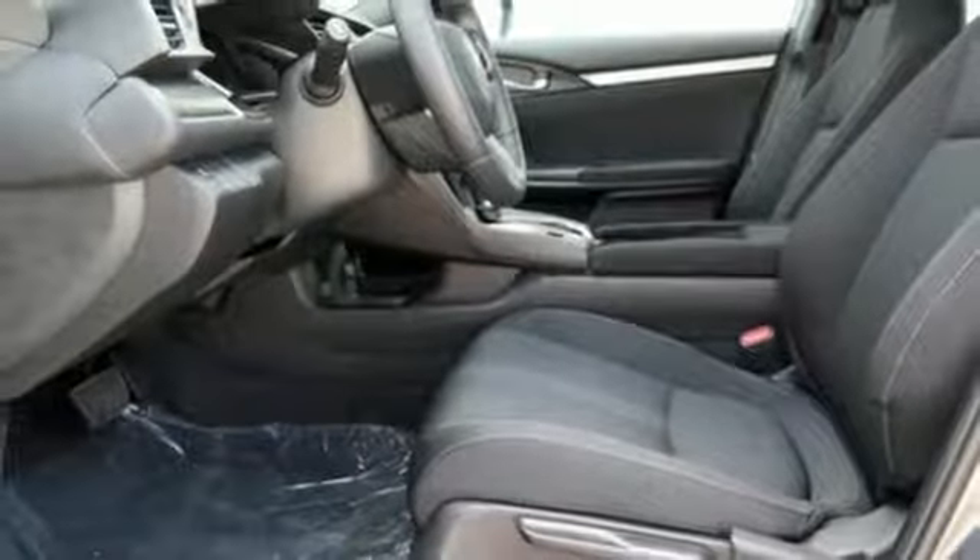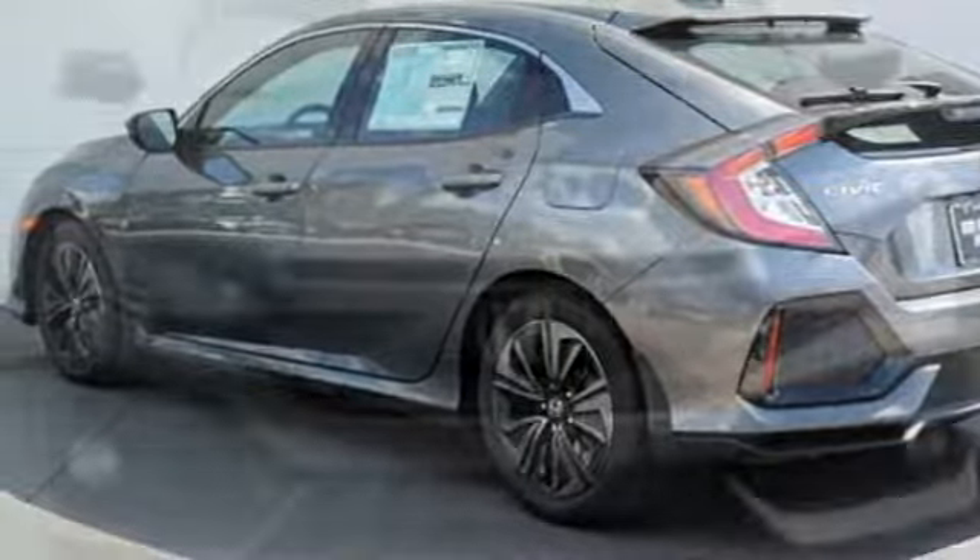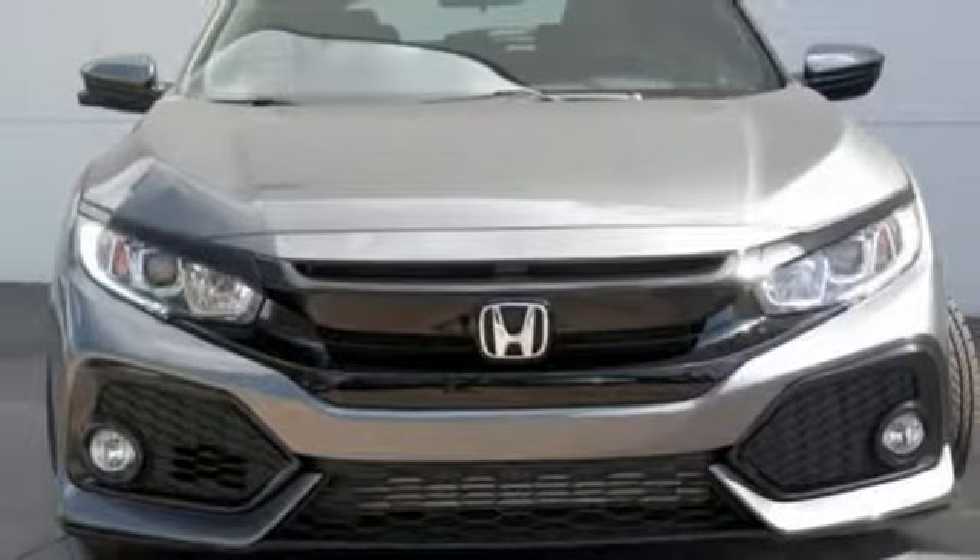Your safety is addressed with vehicle stability assist with traction control and a multi-angle rear-view camera. Enhance your driving experience with this stylish Civic Hatchback today.